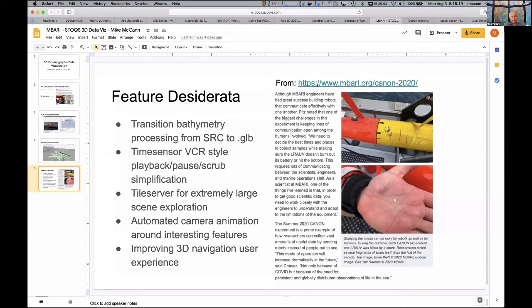Looking forward, we'd like a tile server capability for extremely large datasets and automated camera animation. There are a whole lot of things I desire, but they don't necessarily match up with my end users' desires. Our scientists talked about the communication between science and engineering — from an operational perspective, but I also see it's important from a 3D visualization perspective. As technologists, it takes effort to understand what our users need. That's all I have to present from our MBARI use case.